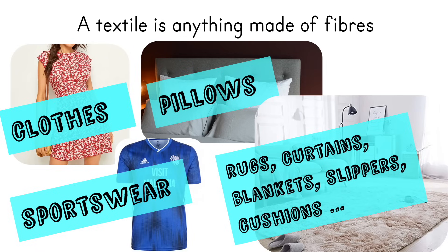Some textiles can be rough and scratchy, so we wouldn't use them for clothes. For example, the fibre coir, which is from coconut husks, is really hard and wiry, so we use it for doormats.